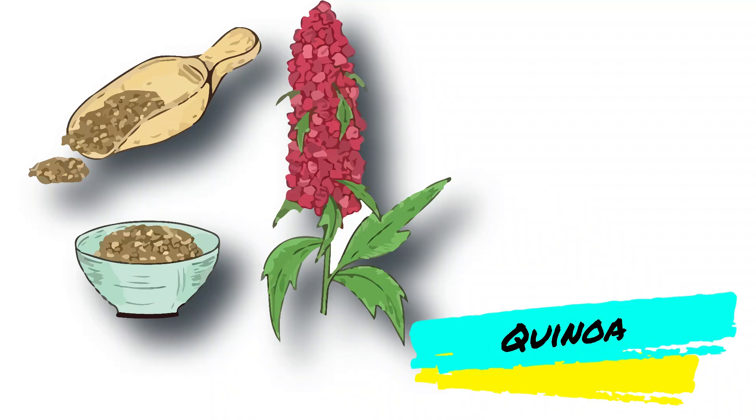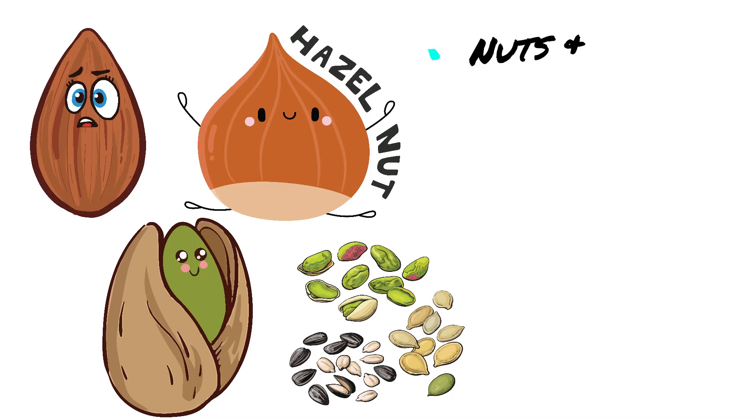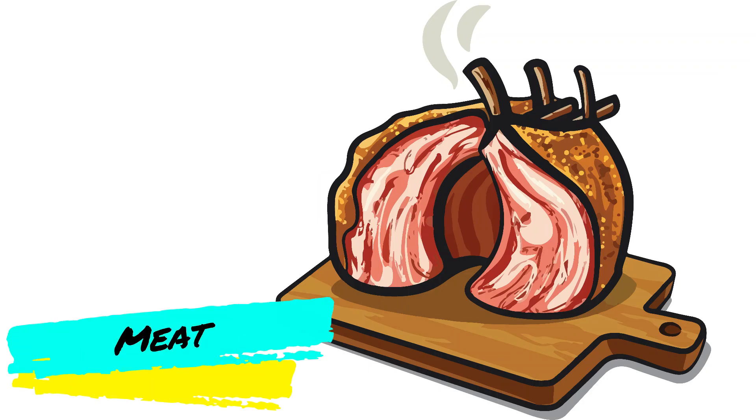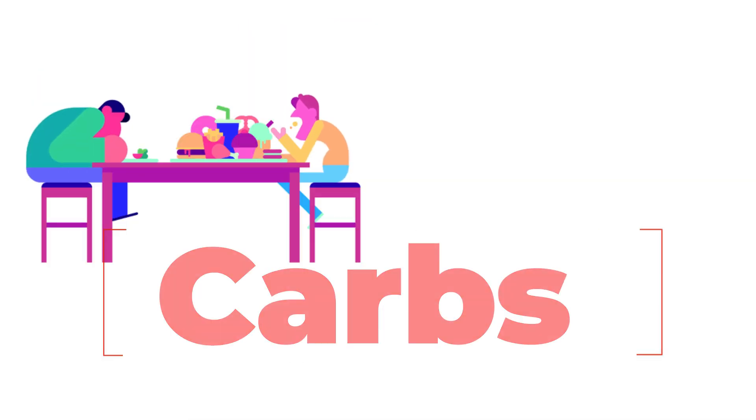Low glycemic index foods include quinoa, legumes, low-fat milk, leafy greens, nuts and seeds, meat, fish, and sweet potato. Next is managing carbohydrate intake.